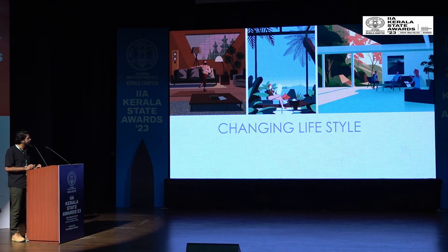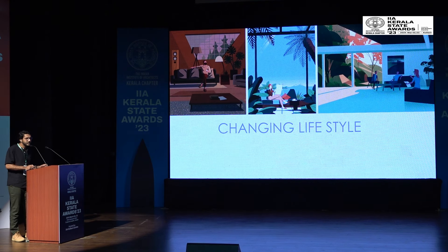What happens in the contemporary condition is the changing lifestyle — small plots, small families, and material innovations like steel and glass. Change is inevitable and we have to accept that. But what happened is, at the end of the day, we started seeing nature only through a window, confined inside our houses.